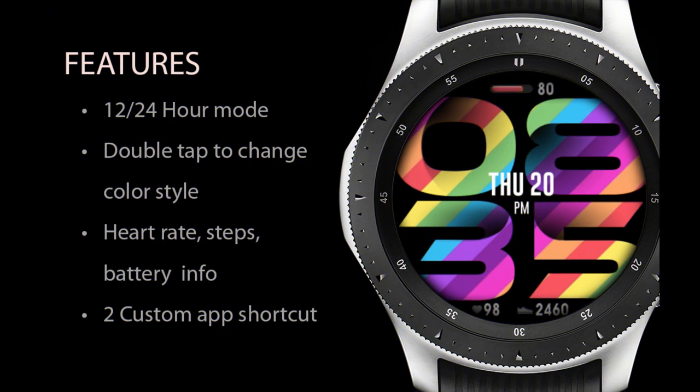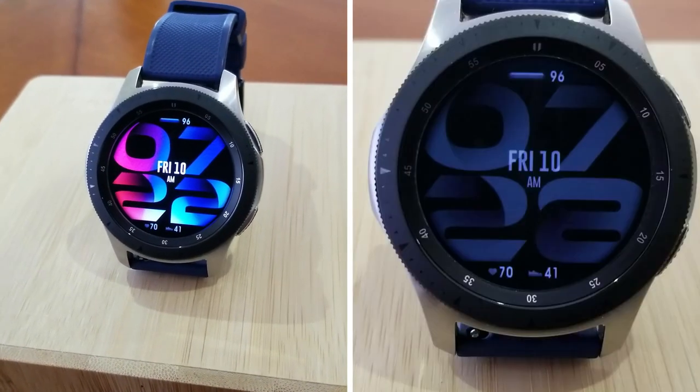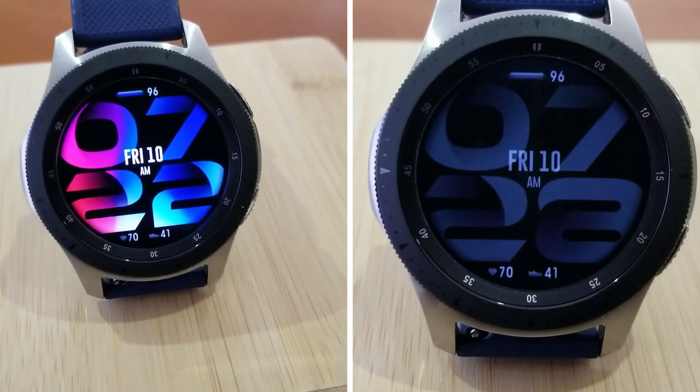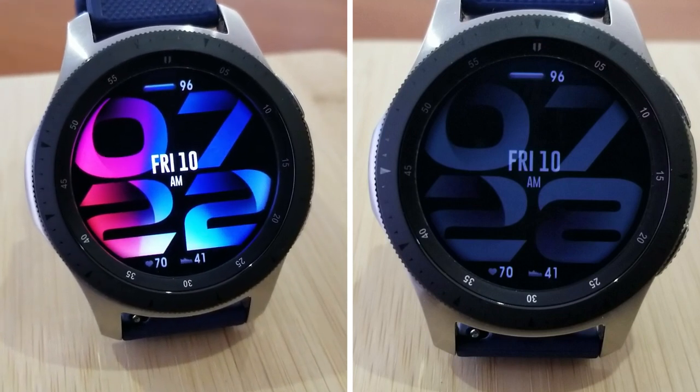All right guys, that's a quick recap of all the features and customizations you get in this easy to read all-digital watch face from USA Design. And don't forget that you can add this one to your Samsung account for free by picking up a code for this one. The link to our code generator tool has been included down below in the video description.